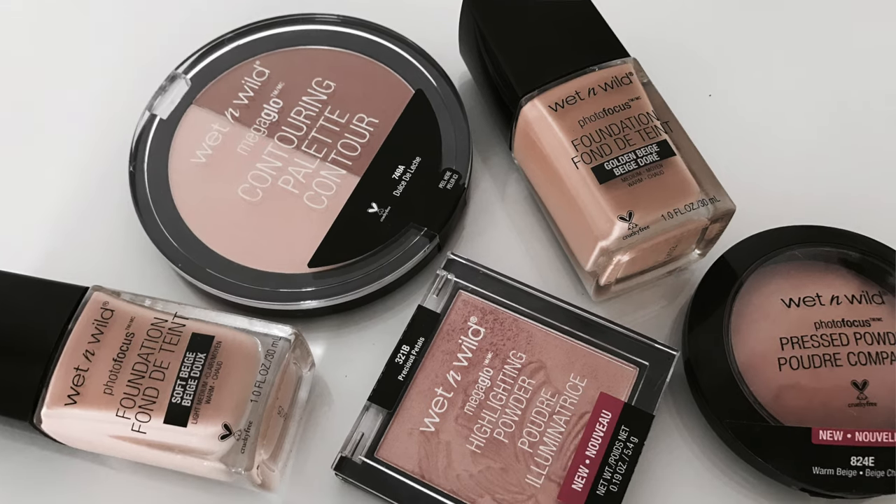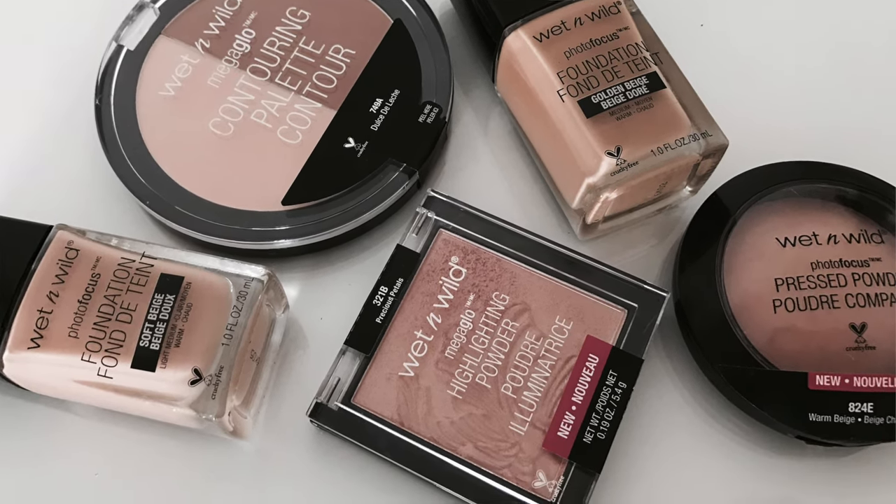Alright, let's start with Wet n Wild because they did come out with a lot of new products that I felt really interested in. Wet n Wild is kind of hit and miss — they have some really good products and then some really not-so-good ones. Their eyeshadow palettes have been amazing in the past, and their blushes are awesome for being so affordable. So I was excited to pick out some things from their new Photo Focus line.